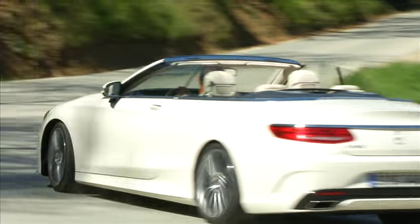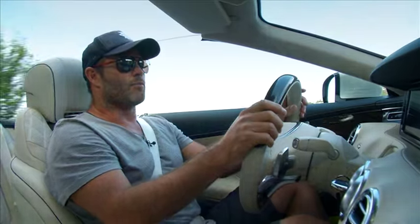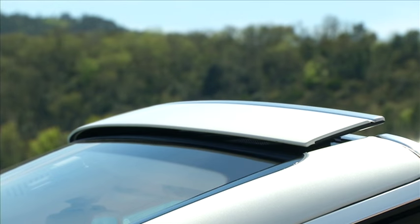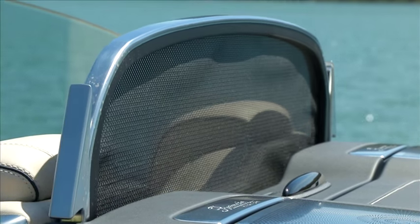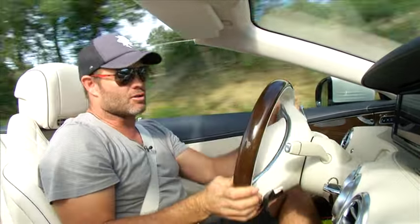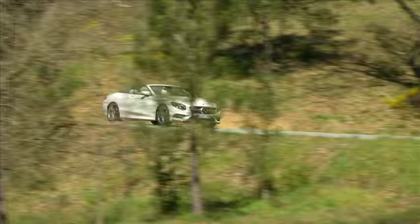Mercedes-Benz have introduced some technologies as optional extras that will appear across all of their cabriolets. Firstly, there's the Air Cap — with a push of a button you deploy two wind diffusers: one pops up on top of the windscreen, the other in the rear just behind the passengers, controlling wind turbulence when driving with the roof down. You've also got what they call Air Scarf — warm air blows from the back of the seats onto your neck, allowing you to enjoy the topless driving experience longer and through all seasons.